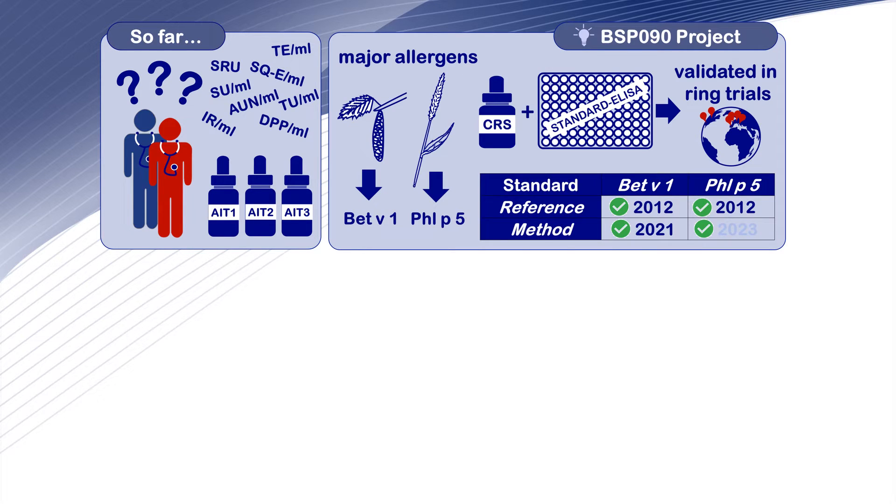In order to solve this problem, the BSPO90 project has been initiated. In its course, two international reference standards containing the major allergens BET-V1 from birch pollen and FLIP-V from Timothy grass pollen, and corresponding allergen-specific standard analyzers have been established and validated in international ring trials.